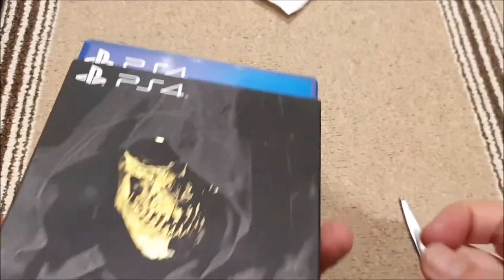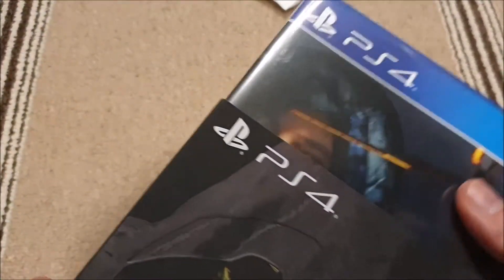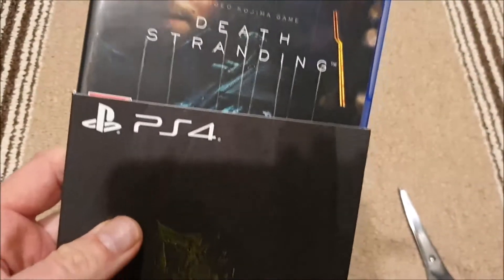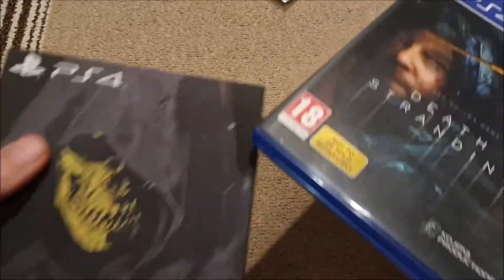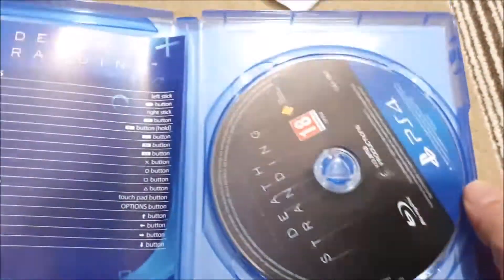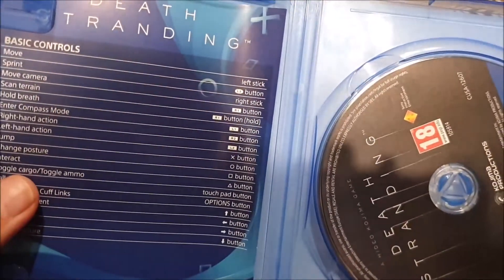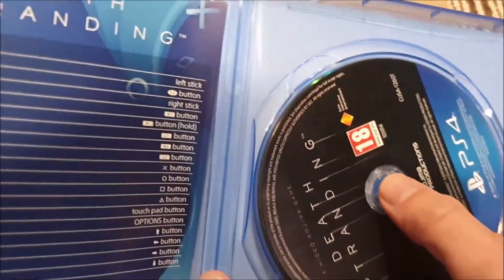It should have the normal edition in there. So it's got the slip case, which is quite nice. It's Death Stranding — Death Stranding, actually.